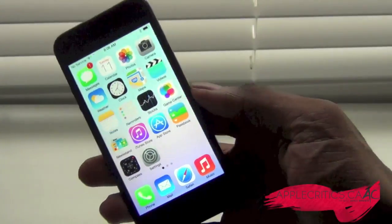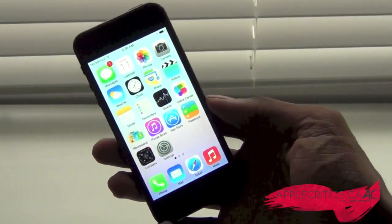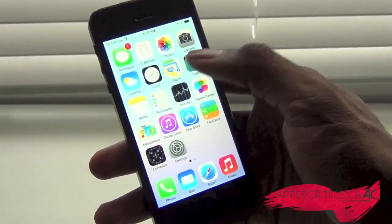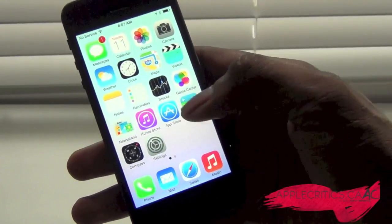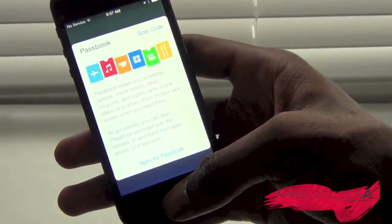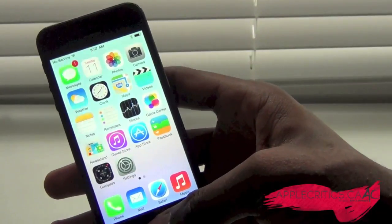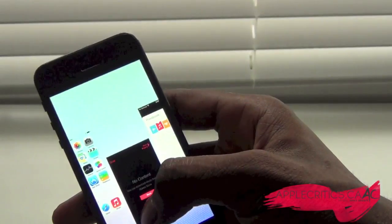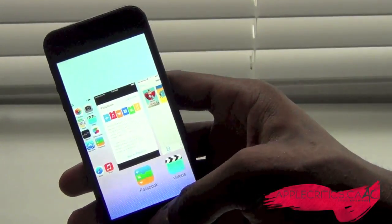Multitasking has now changed. The multitasking was basically the same since iOS 4 when they changed it, but now it's finally different. Opening a few apps — Videos, Passbook, and Music — and going into multitasking, you can see the new interface. To get rid of an app, all you have to do is swipe up and it's gone. It has this cards UI interface, which I really do like.